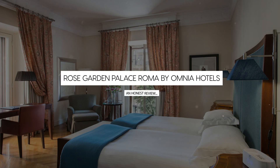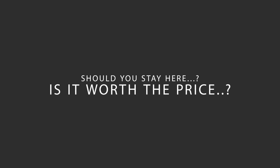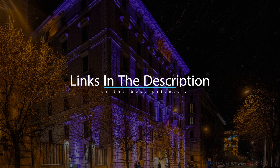Today we're diving deep into a review of Rose Garden Palace Roma by Omnia Hotels, located in Via Veneto, Rome. Let's find out if this hotel lives up to its reputation and if you should stay there. For booking a stay at the most ideal price, check out the link in the description.